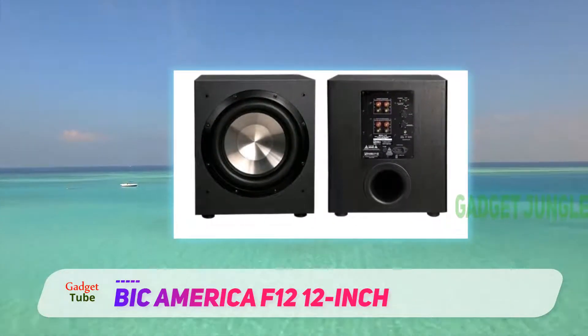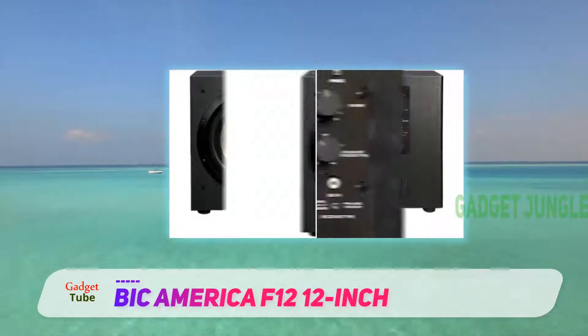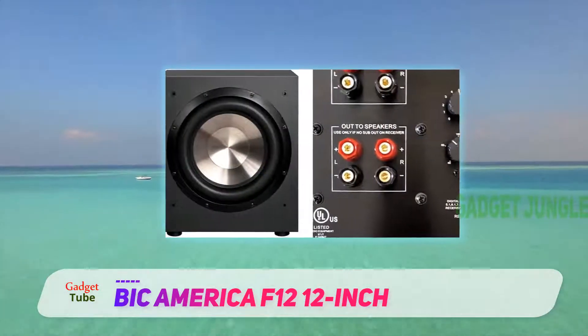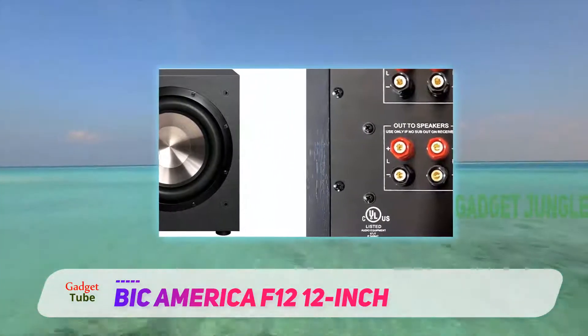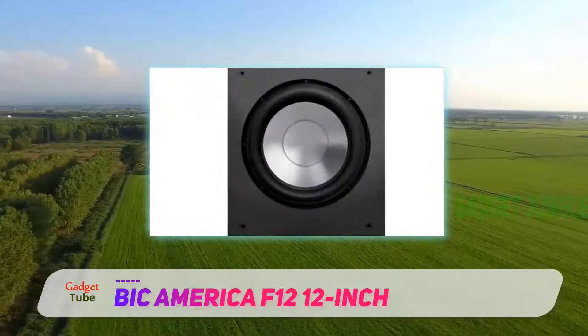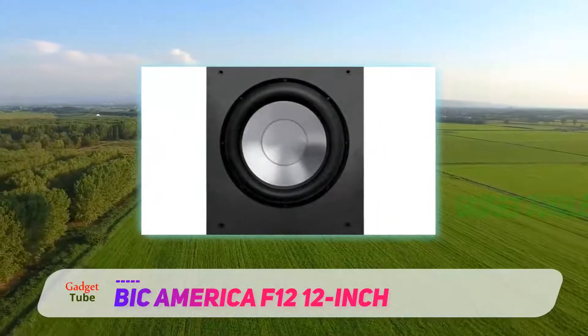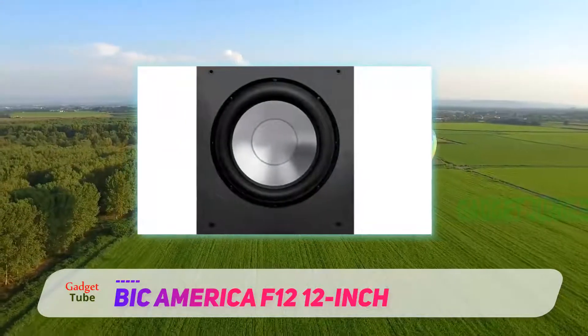The Bic F12 subwoofer has a powerful amplifier which enables it to produce deeper bass in comparison to other similar home subwoofers. The amazing bass delivered by the Bic F12 gives you the feeling of being immersed in a fluid made of sound. It also gives the impression that any nearby neighbors are able to hear the sounds.